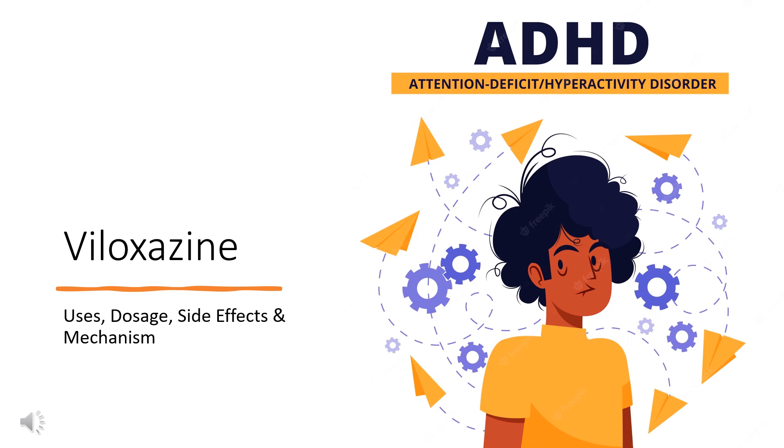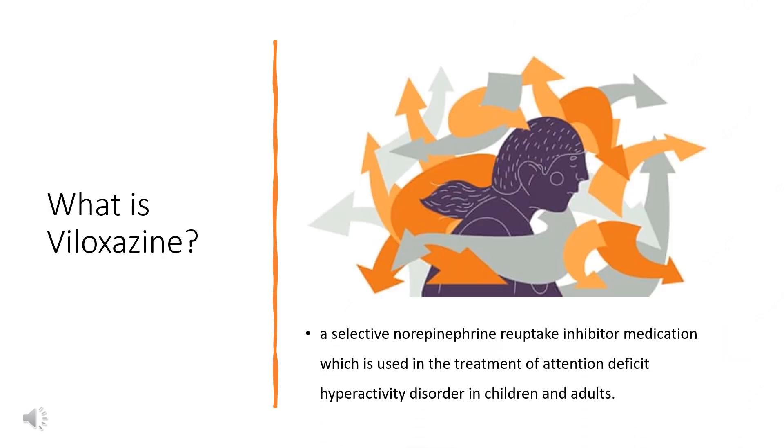In this video, let's find out: What is Viloxazine? What is Viloxazine used for? Contraindications. What are the side effects of taking Viloxazine? How does Viloxazine work? How to use Viloxazine?